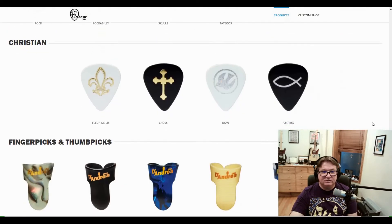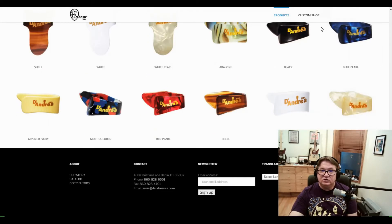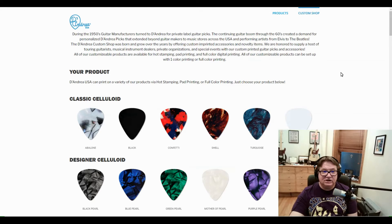They even have custom pieces — yes, you can get custom picks from D'Andrea.